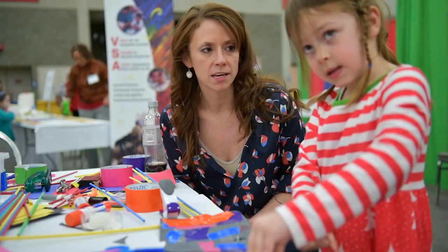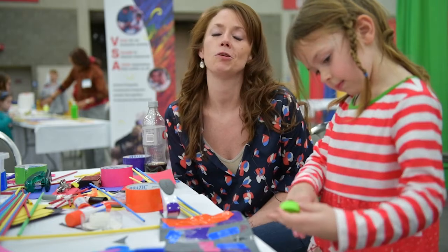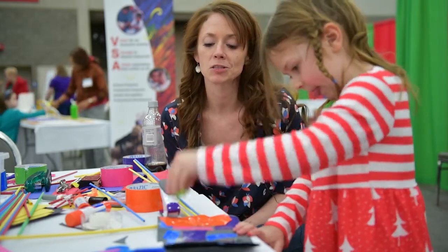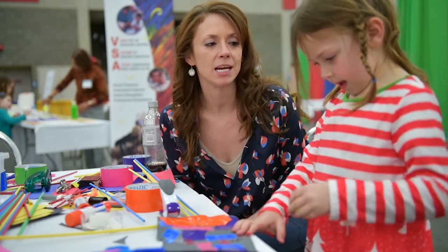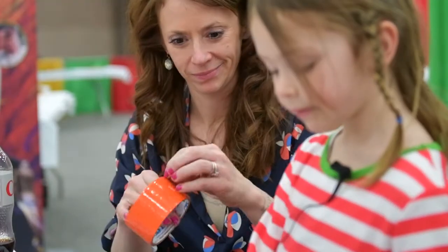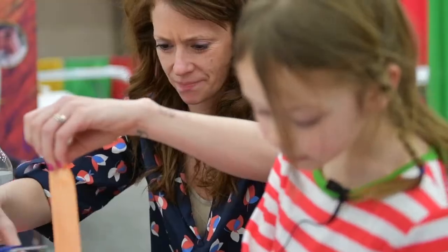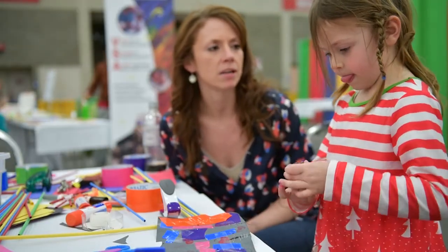If it wasn't for theater and the arts, I wasn't going to go to school. Because if you were in a production, you couldn't go to rehearsals if you hadn't been at school. So it was the only thing that sort of kept me there and kept me engaged. Ever since that time, the arts have just provided me with an emotional outlet and provided us with an opportunity to get together and to bond.